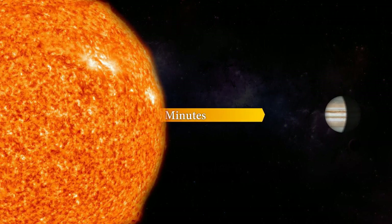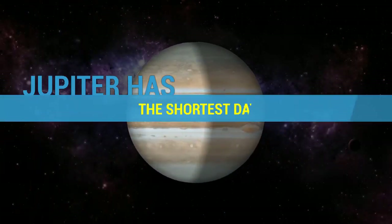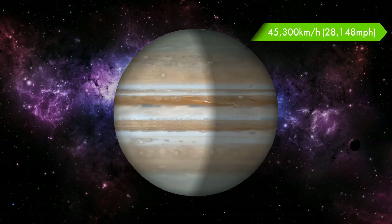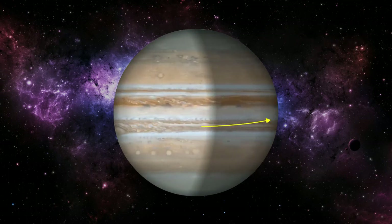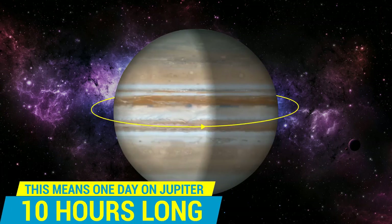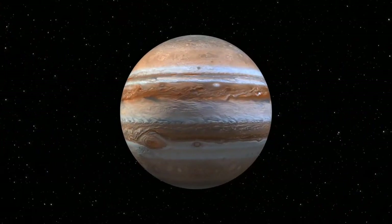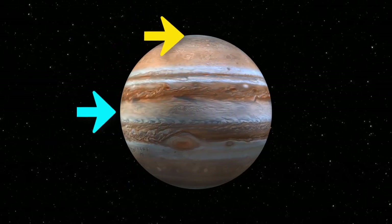From this distance, it takes sunlight 43 minutes to travel from the Sun to Jupiter. Despite its size, Jupiter has the shortest day in the solar system. With a rotational velocity of 28,148 miles per hour, the planet takes only 10 hours to complete a full rotation on its axis — meaning one day on Jupiter is 10 hours long. Because it is spinning so fast, the planet is slightly flattened at the poles and slightly bulging at its equator.